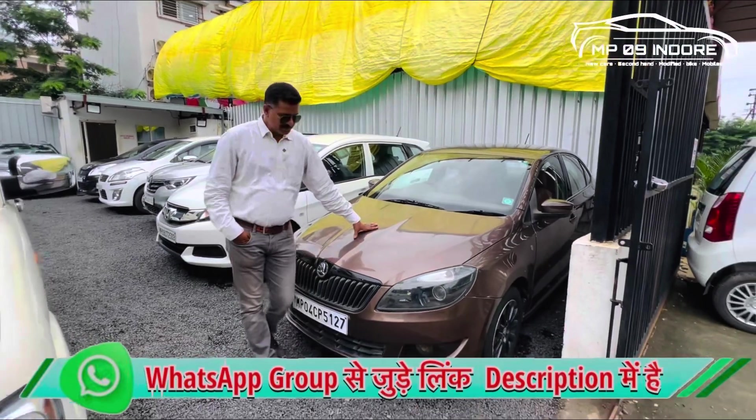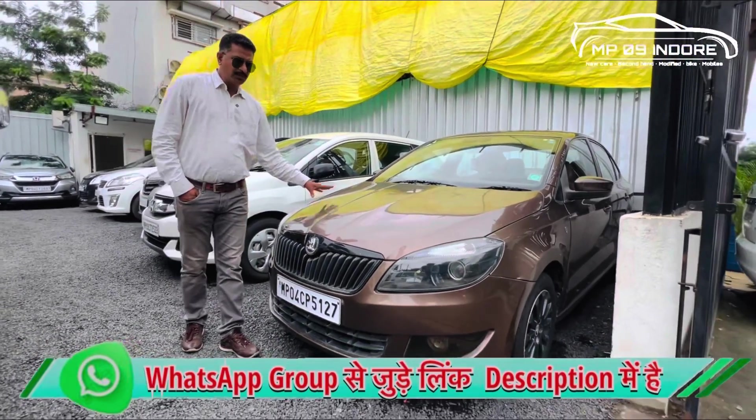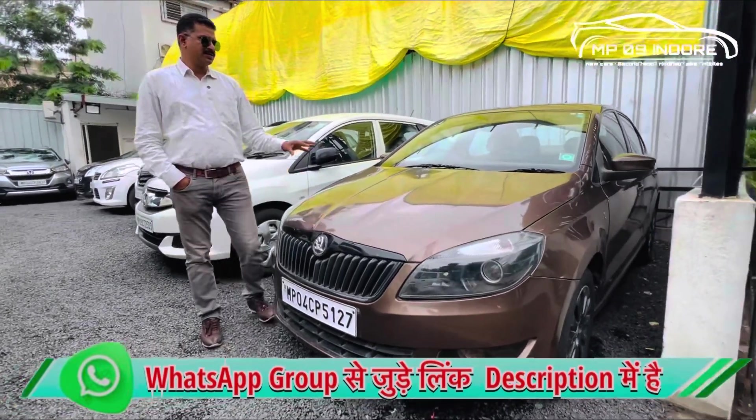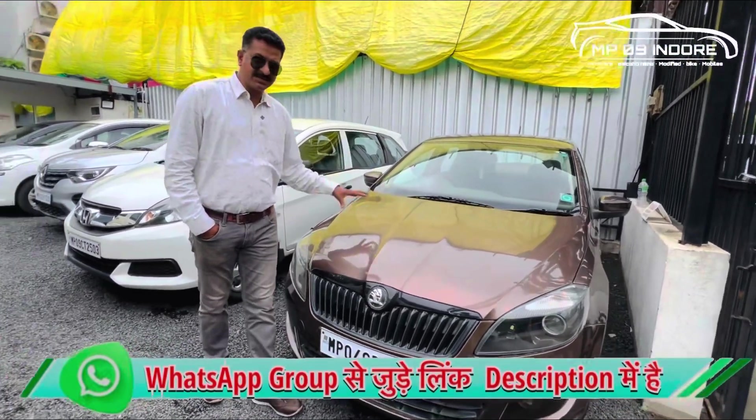Next, we have the second vehicle available — a Rapid in automatic transmission. It is a 2015 model, second owner, diesel variant. The price is 5,25,000.